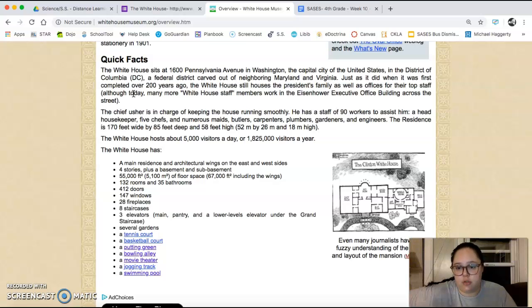It is 170 feet wide by 85 feet deep and 58 feet high. The White House hosts about 5,000 visitors a day and close to 2 million a year. It's got a couple of different wings — you might hear it referred to as the East Wing or the West Wing — those are different parts of the White House.